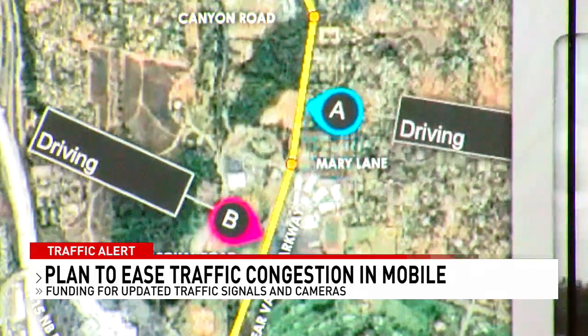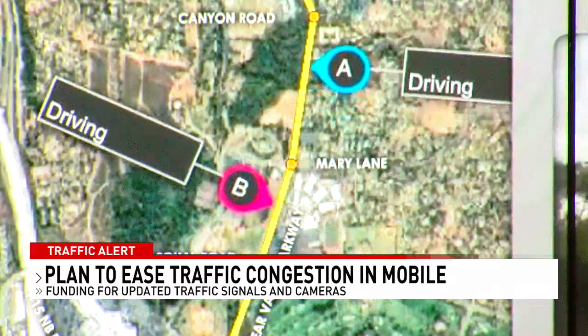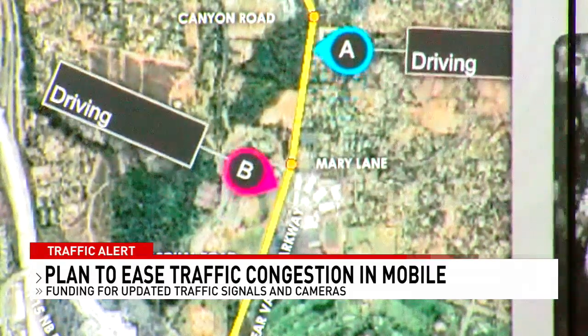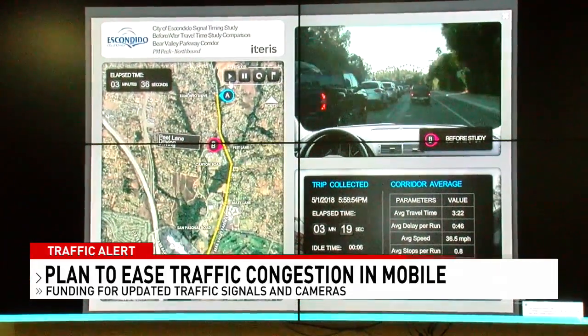This demonstration shows how effective improvements to traffic signals can be. Car B gets caught at the light, while Car A sails through. Car A, driving after the upgrades, gets to the destination two minutes faster.